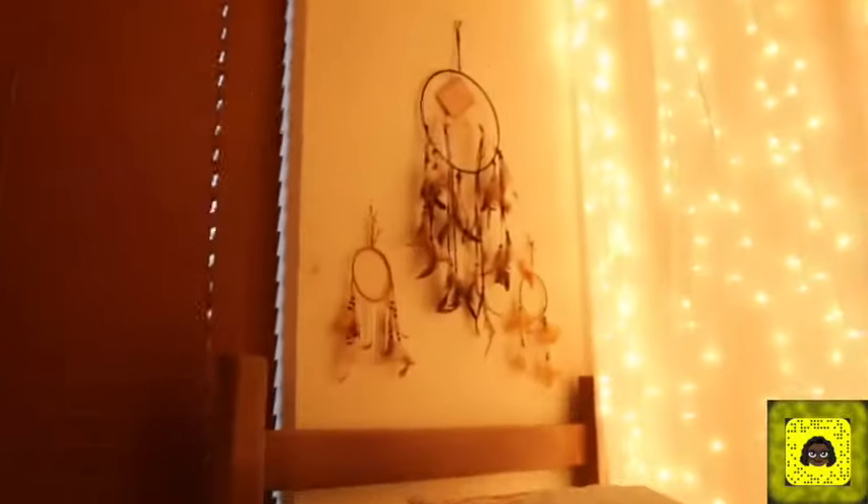My roommate has dream catchers up — she loves dream catchers. Storage space on top. That was a quick tour of CSUN's Freshman Suites. Let me know if I should do a video on what's in my dorm.